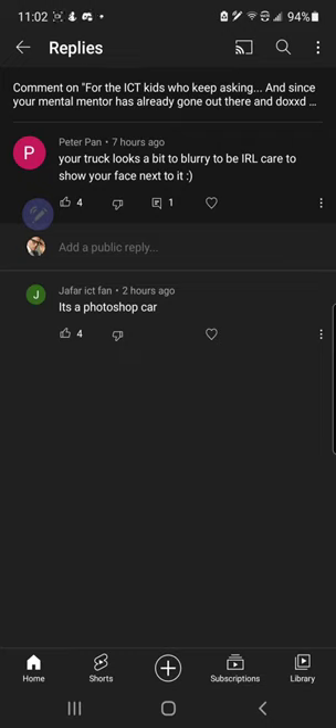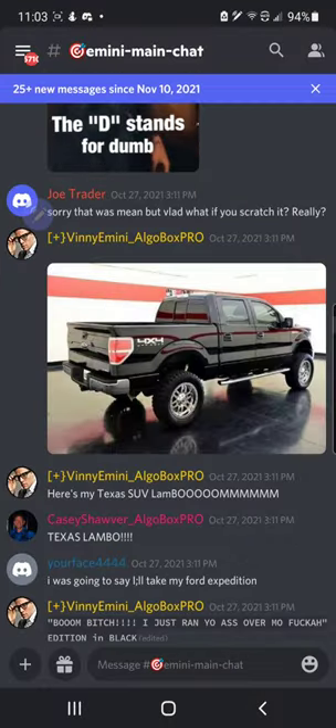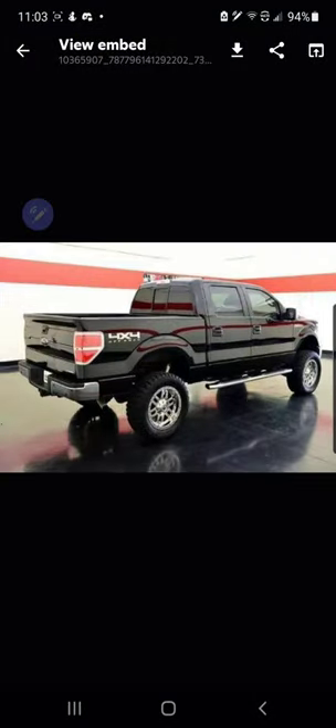These ICT kids have said that the photo of my truck is photoshopped — it's a fake car. My custom truck is being called fake. They're talking about this because my truck was used in a custom photo shoot for a magazine because it's that badass.